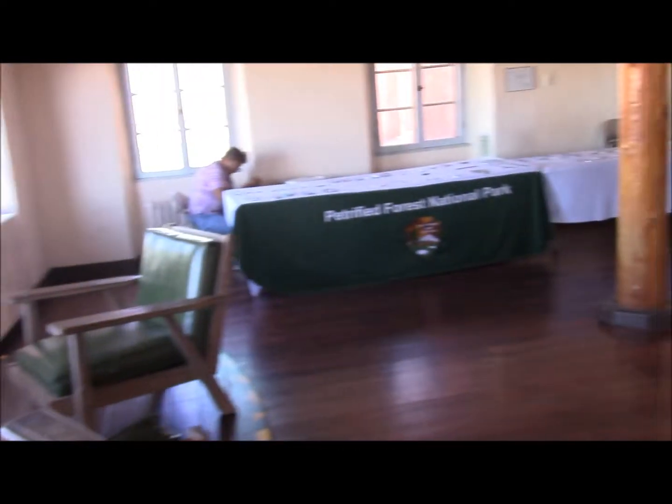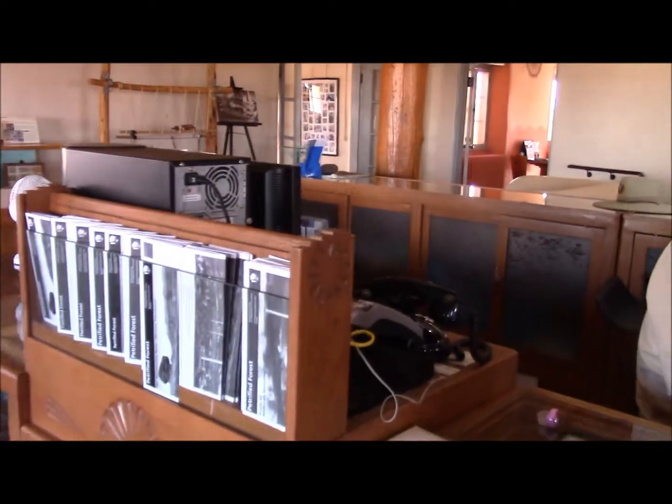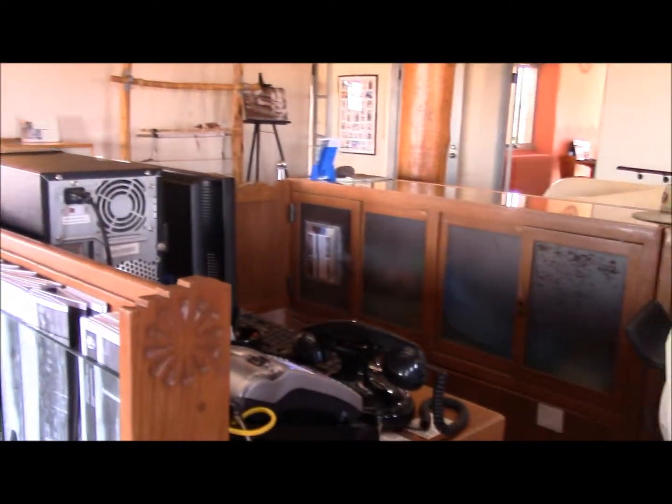How old is this inn? It was originally built in 1923, and it was active as a going business until 1963.